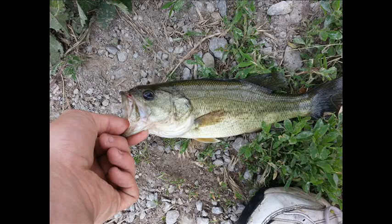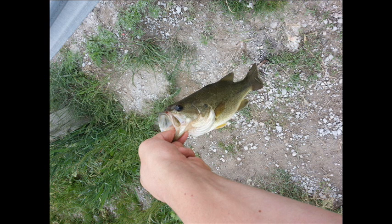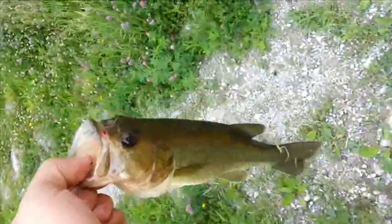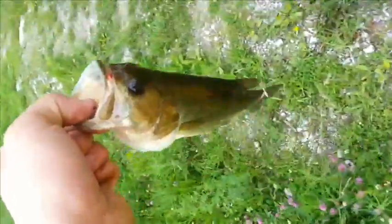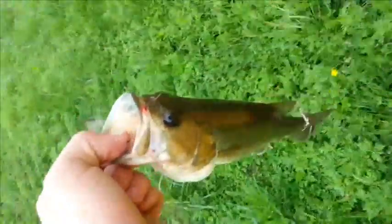Now we have a picture of a largemouth bass caught on the Shad Rap, as I mention in this next video. Here's the release. I just caught this nice bass on the Rapala Shad Rap in the fire tiger color — I'm gonna record the release real quick.